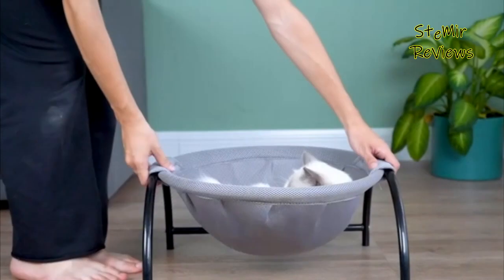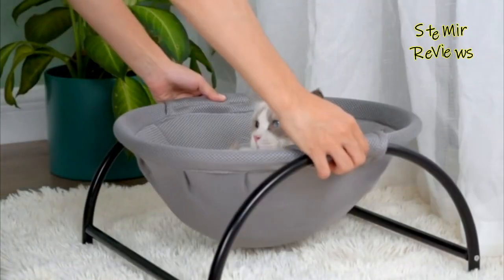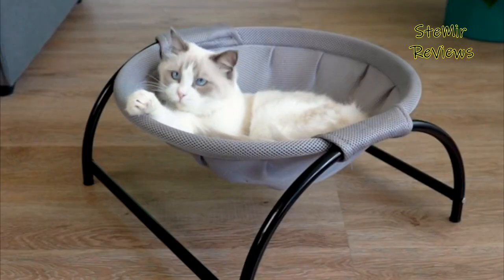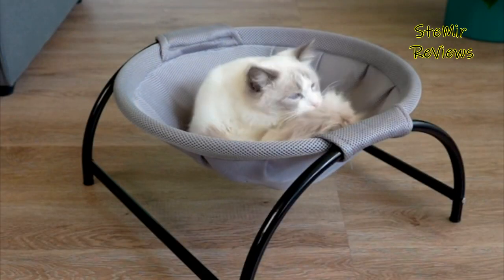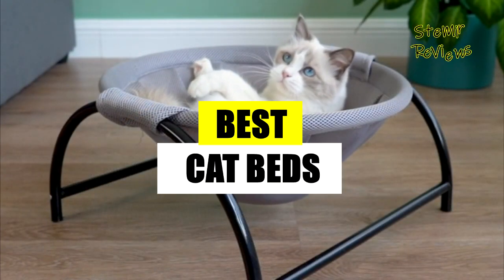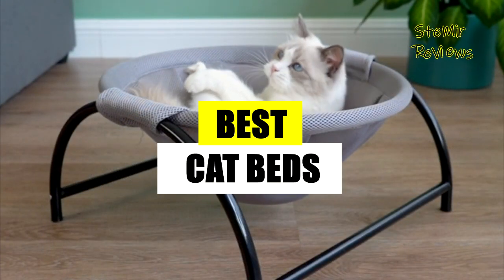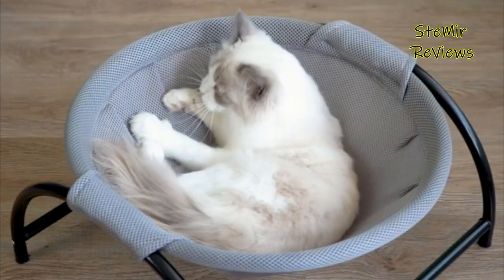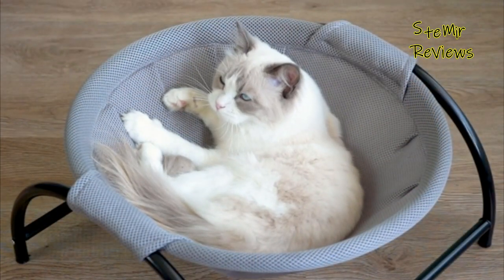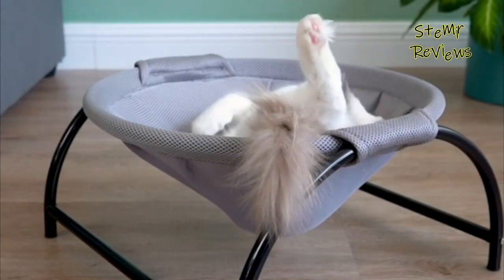Choose the perfect cat bed to keep your furry companion content and well-rested. Join me on this channel as we dive into a captivating presentation of the finest cat beds currently on the market. Stay tuned for the latest updates by subscribing, and don't forget to show your support by giving this video a thumbs up.